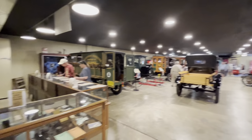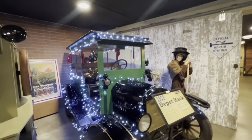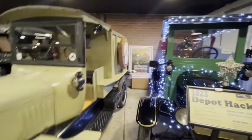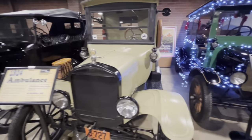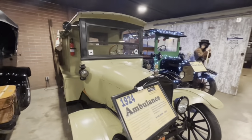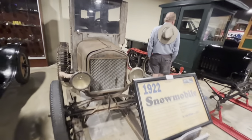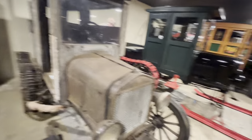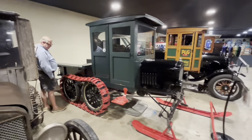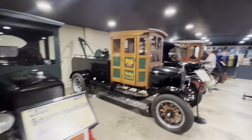The museum consists of two buildings across the street from one another; we're in the second building now. Here's a 1923 Depot hack — a body style originally designed to transport people from the train depot into town, generally used as a bus or passenger vehicle. There's a Model T ambulance — quite a few were built for World War I, though this one is a bit later. This one is set up as a telephone repair truck with all the equipment inside. Next to it is a snowmobile conversion — an original postal vehicle, unrestored — and next to that a fancier snowmobile conversion. These were kits sold at the time for installation on the Model T in northern climates.